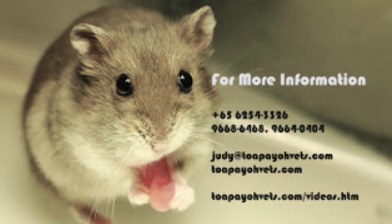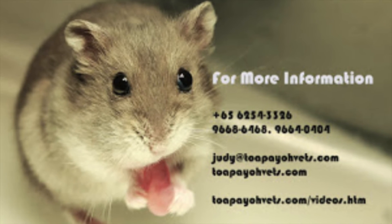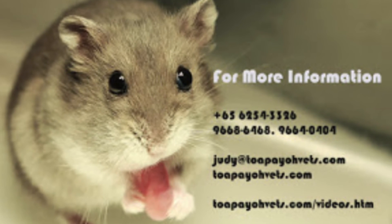For more information, you can call one of these numbers or visit the website below. Thank you for your kind attention.